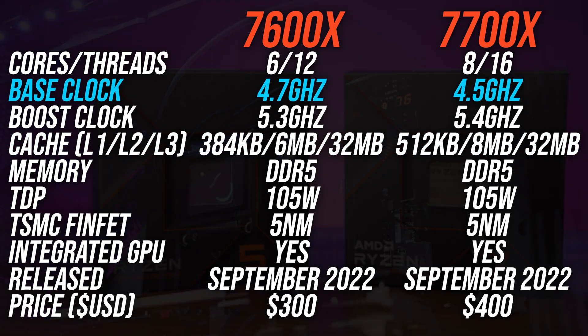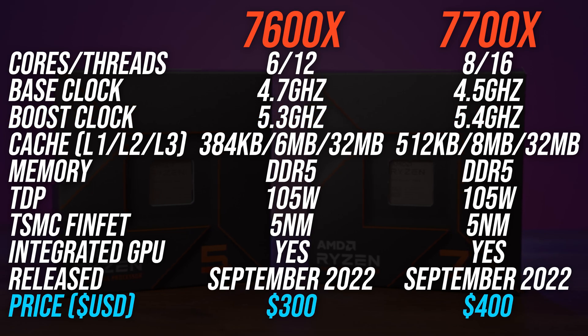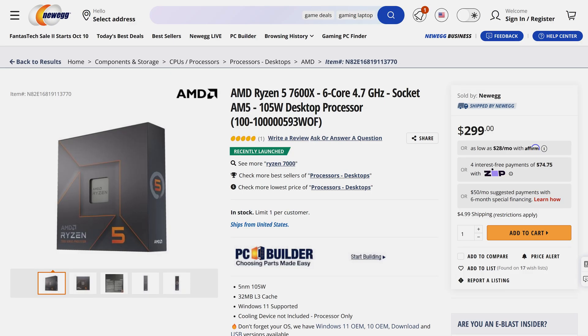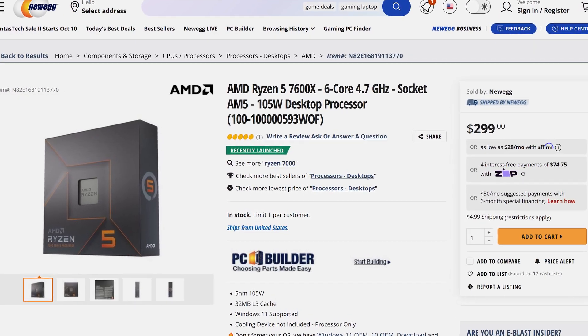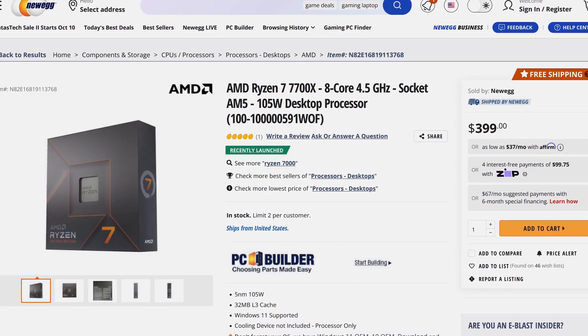The 7600X actually has a higher base clock, but we'll be running our tests in the boost clock range as we're not subject to power or thermal limits. At the time of recording in October 2022, both CPUs are available for their MSRP launch prices — $300 USD for the 7600X and $100 more for the extra 2 cores with the 7700X.